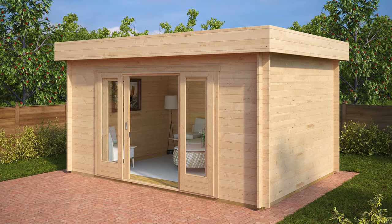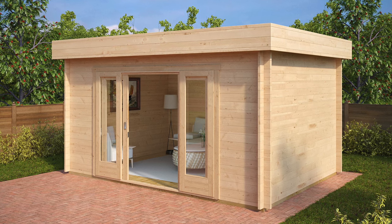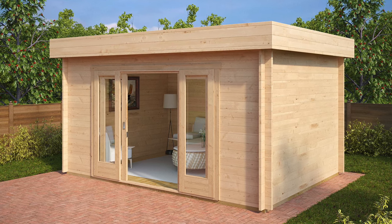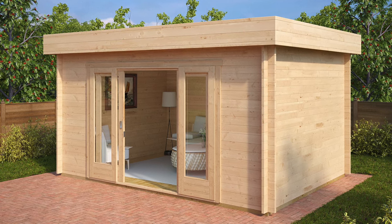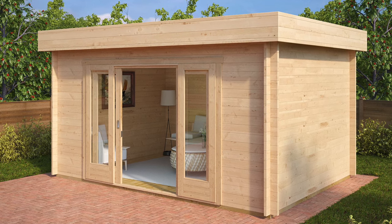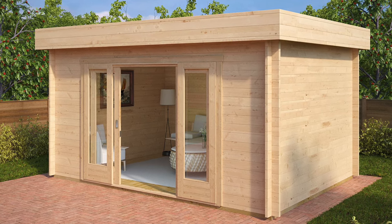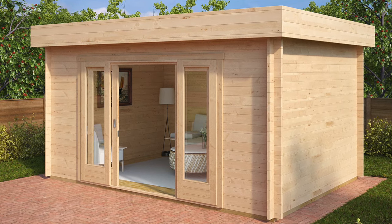The Jacob E garden room was designed for people who like minimalist design and simple lines. To our surprise, this simple-looking garden building was very warmly welcomed by our customers throughout Germany, UK and Australia. The Jacob E garden log cabin comes with our premium sliding doors, which are very convenient to keep open during warmer times of the year and won't slam in the wind.